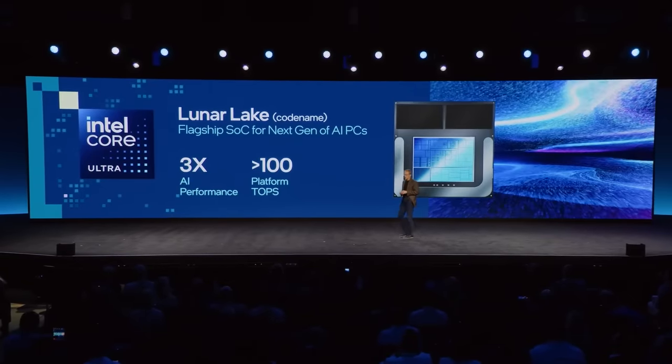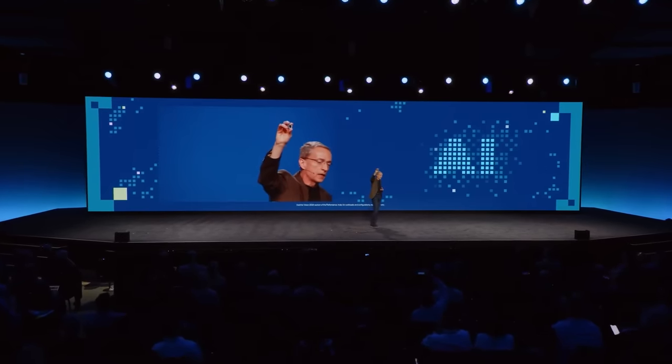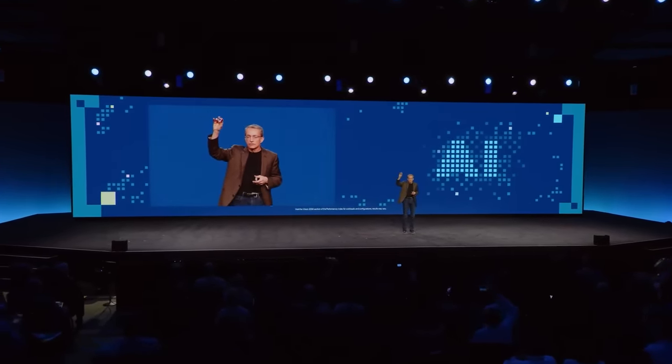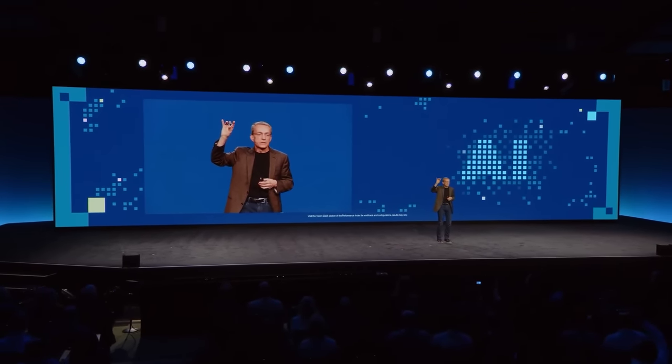A killer use case. Where before competitors shipped their first chips, we're launching our second — Lunar Lake with 3x the AI performance. This little marvel has over 100 platform TOPS, 45 NPU TOPS alone. And before others get started, we're on to the second generation. The third generation's in fab, because we're going to drive the AI PC category to every fingertip of your users and your customers.